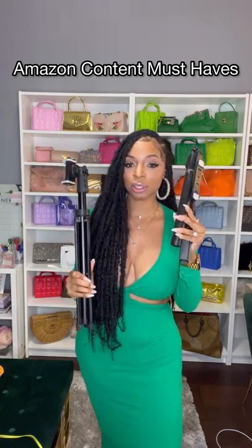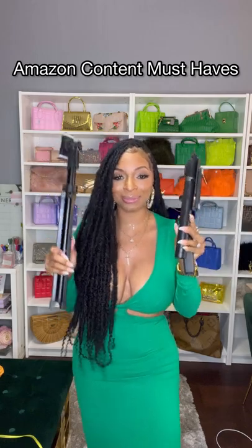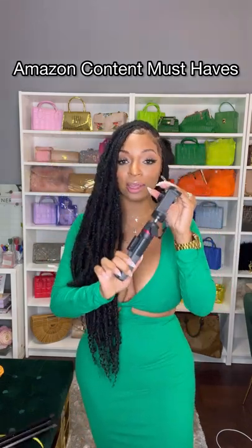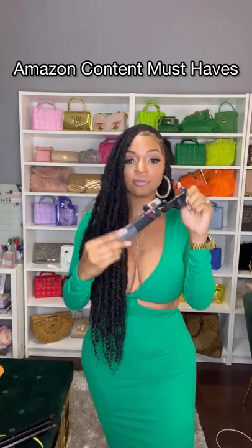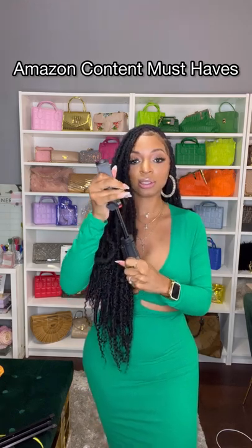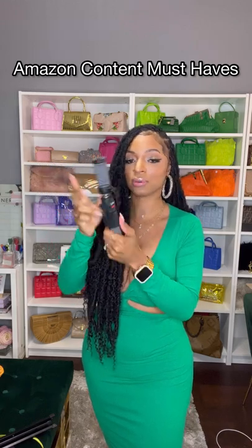Today I'm going to talk to you about my three favorite tripods that all came from Amazon. This right here is by far my favorite vlogging tripod — it's small, it's convenient, it goes in your purse, and it also has a little length to it just in case you're trying to record yourself and you need that extra length.